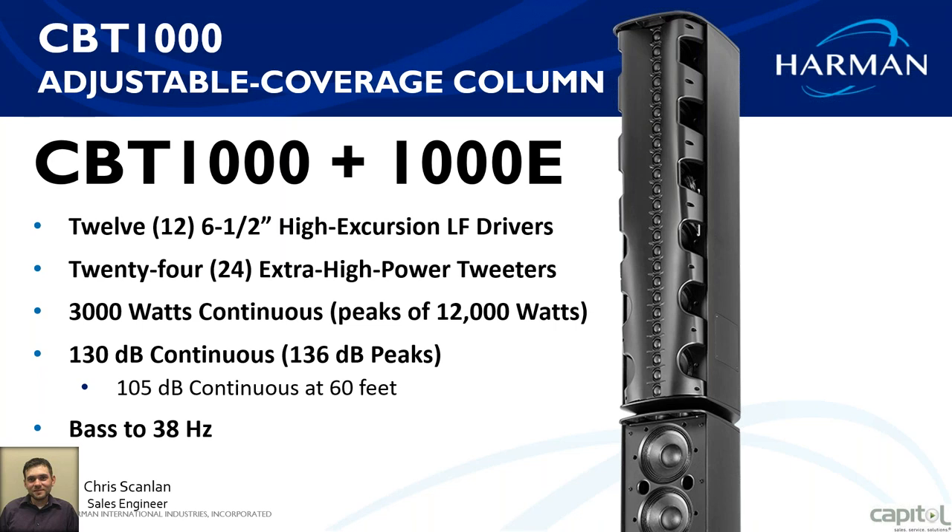The CBT 1000 and the 1000E has 12 six-and-a-half inch extruded LF drivers. Add these together and you also get 24 extra high-powered tweeters. Power consumption is 3,000 watts continuous and 12,000 watts peak. This is a very powerful speaker that gives you a total of 130 dB.